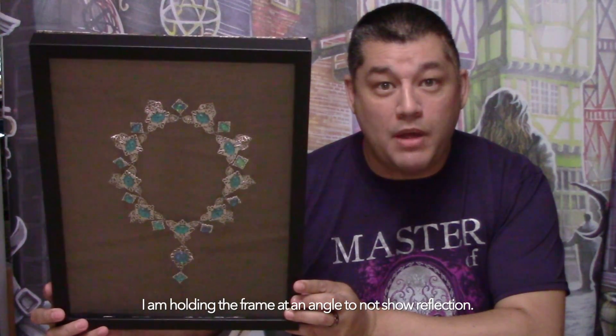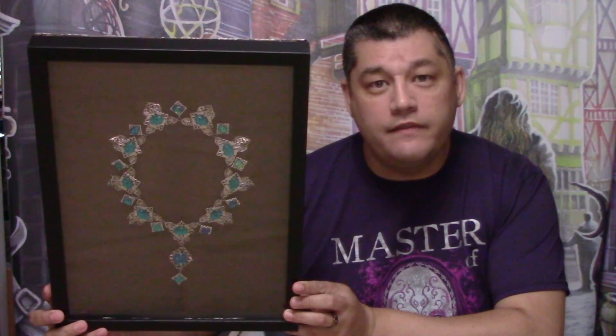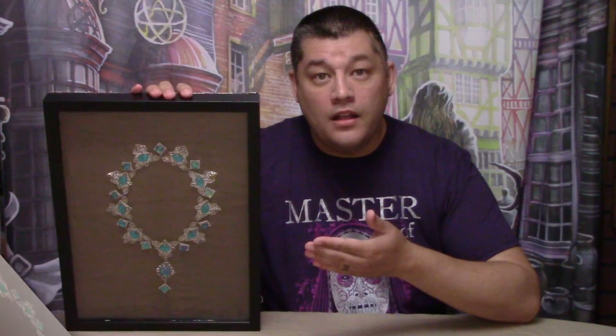This is the inspired Cursed Opal Necklace, handmade by the Vanishing Cabinet. According to the information on the Vanishing Cabinet's website, the necklace is made of hand-molded metal with inlaid crystal opals. It is labeled as inspired because it's not an exact replica of the Cursed Opal Necklace as seen in Harry Potter and the Half-Blood Prince, but there are some artistic decisions made. At the same time, this is the closest thing you can currently purchase if you want a Cursed Opal Necklace in your wizarding collection.